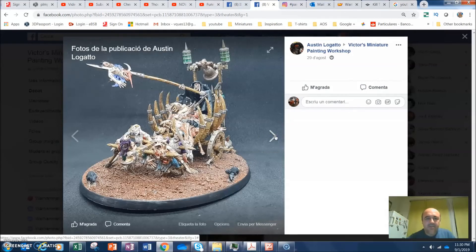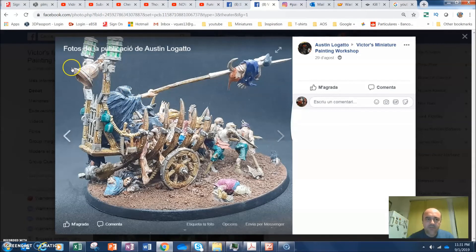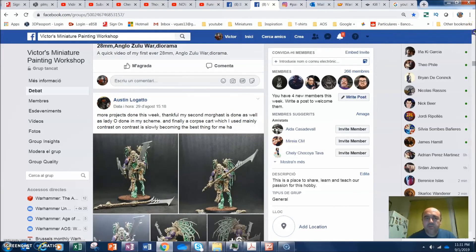Here we have the Corpse Chariot. The picture is a little bit overexposed — too bright. But nice work on the wood. I would add some oxidation on the bell — that type of green-blue oxidation. The zombies look really nasty. The chariot is not one of my favorite miniatures but all in all you did a good job.